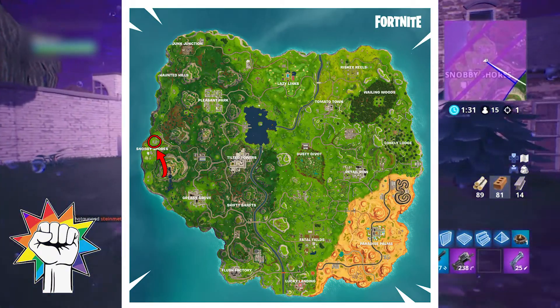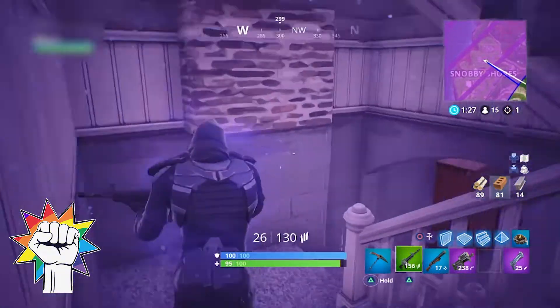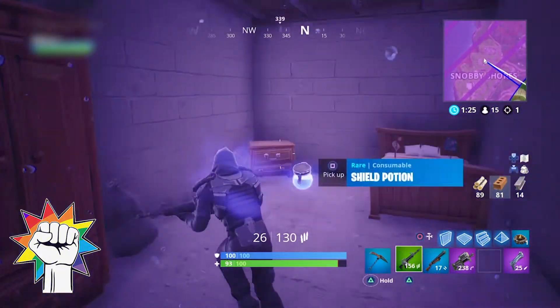Another one can be found in the north of Snobby Shores. To find this one you'll want to head into the brick house that is the second from the north. Head down the stairs and you'll find the puzzle piece in that basement.